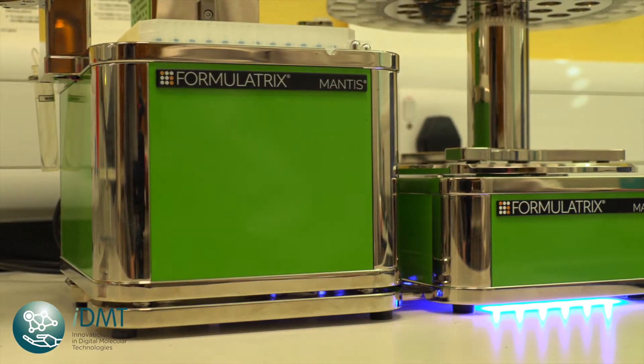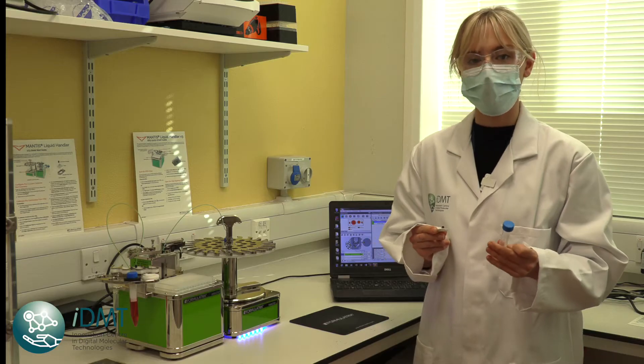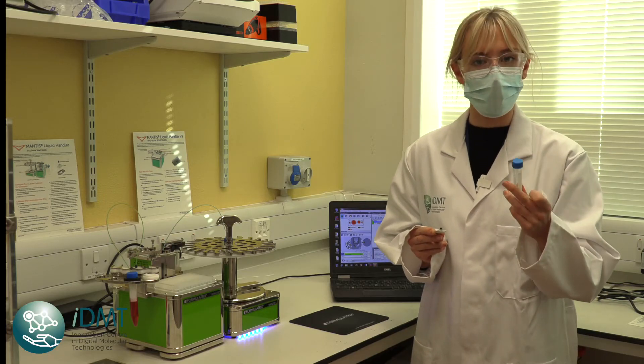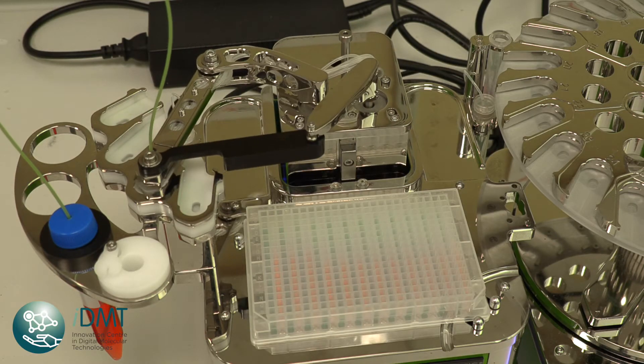This is our Mantis liquid handler that takes reagents and dispenses them into plates. Your reagent is either in a falcon tube, an eppendorf, or a pipette tip, and it then uses a chip to dispense the desired amount into the plate.